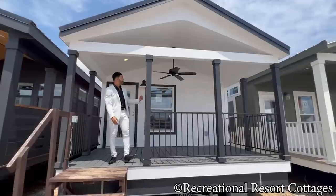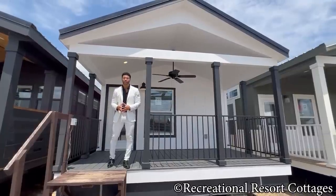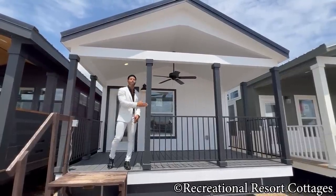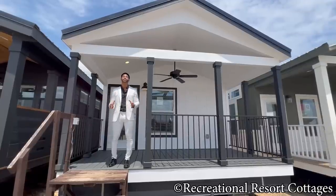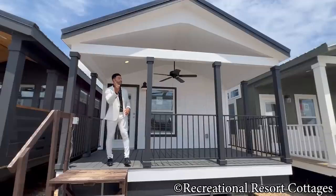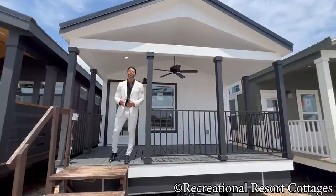Starting here with the exterior: board and batten James Hardie siding in a Snowy Mountain color. We even have Black Magic trim around your doors, windows, fascia, and porch posts. We have also added a black metal roof. For those of you who subscribe, you know the exterior of this home has a 30-year warranty — your roof, your siding, and even your composite Trex decking in Coyote Gray.